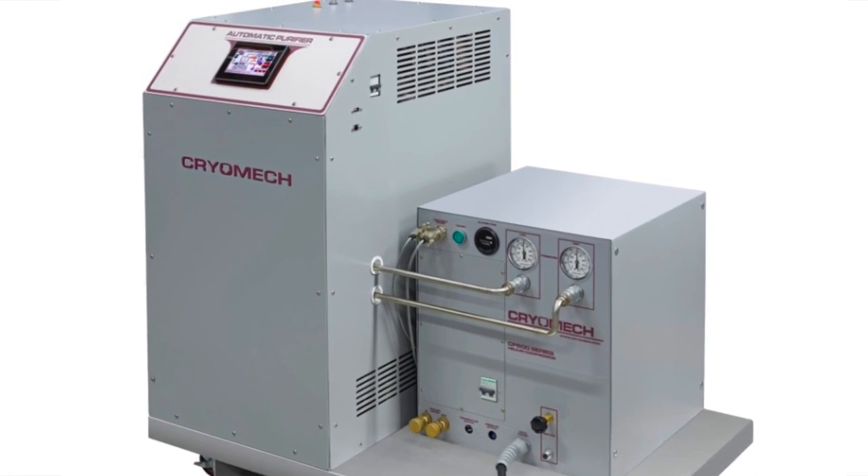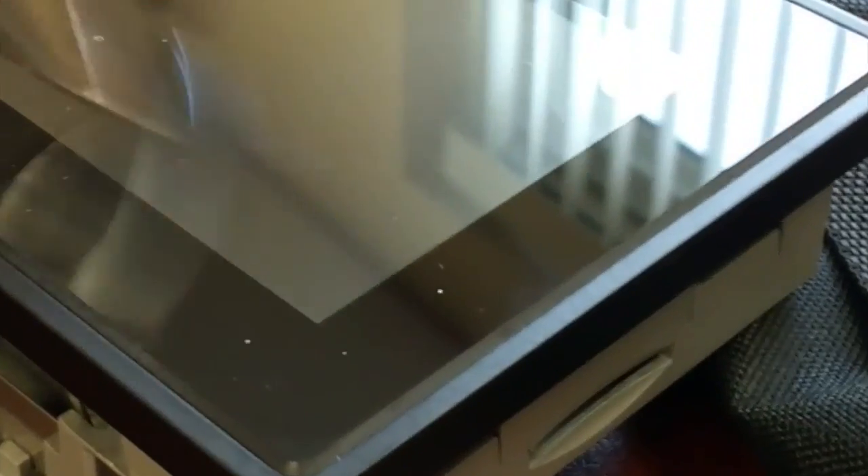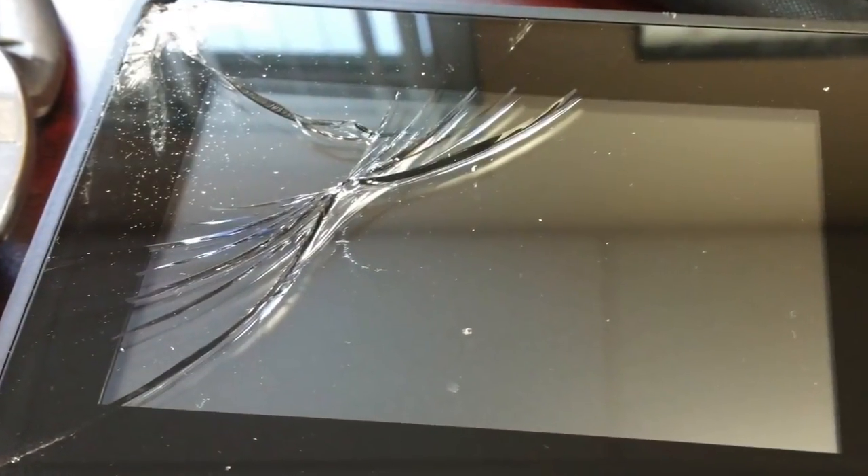Cryomech makes cryorefrigerators, helium and nitrogen plants and purifiers. Sometimes a blown hose or an unhappy worker can cause HMI damage, triggering downtimes and costly screen replacement bills.